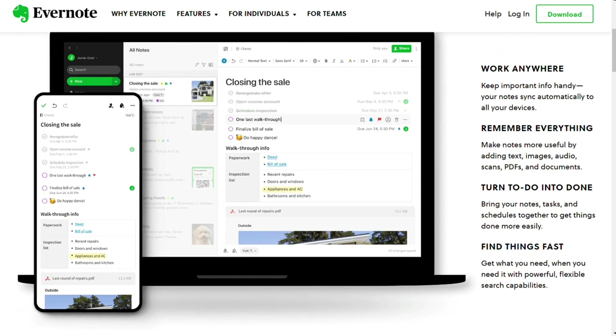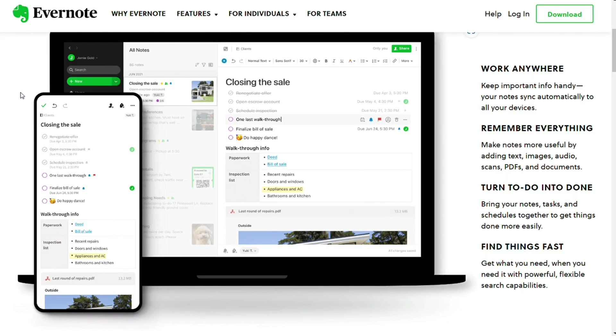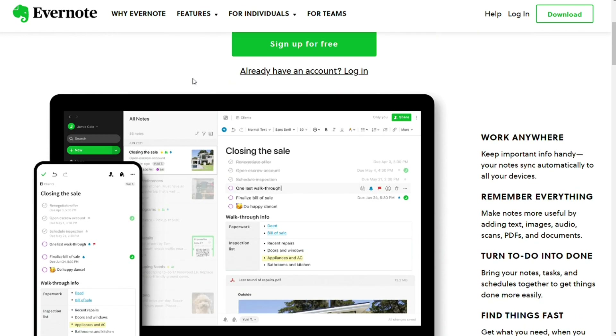Evernote alternatives are mainly note-taking tools but may also be to-do list managers or task management tools. Most of these alternatives give a free version, so you should first check the free version before you go to buy the paid version. And in case you don't know what Evernote is, be sure to check out our Evernote review link in the description. So let's get started.